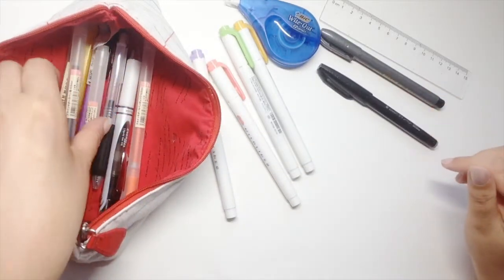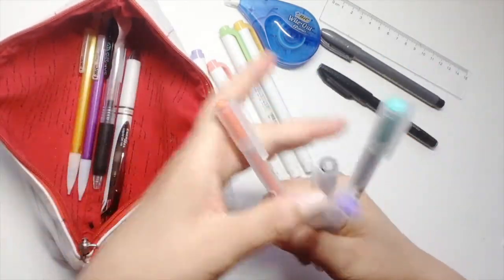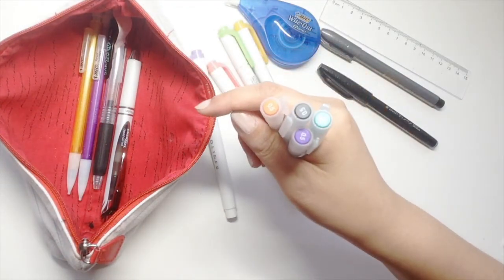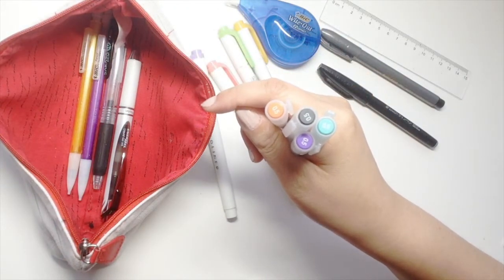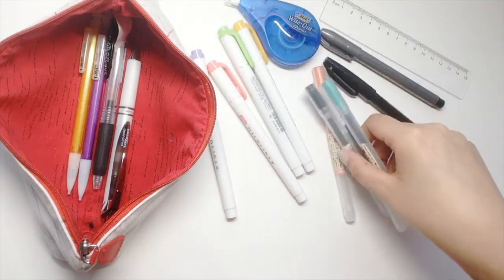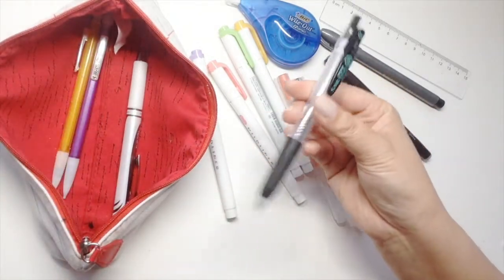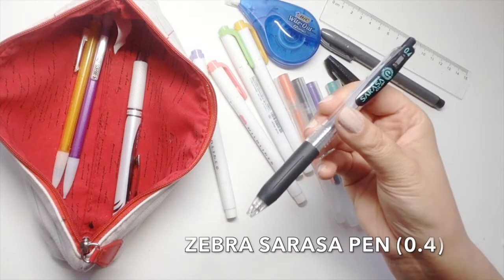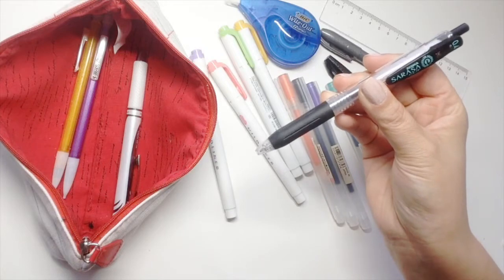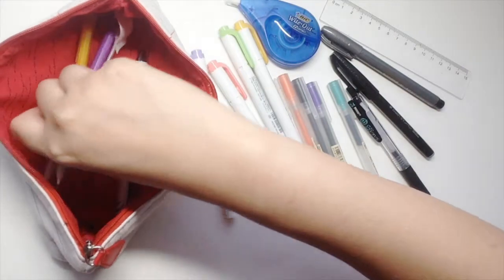Then I have some gel pens in various colors because I like to color code my notes. My professor usually color codes whenever he writes on the whiteboard, so I try to color code whenever he does. I also have a Zebra Sarasa pen, which I usually use as my main note-taking pen.